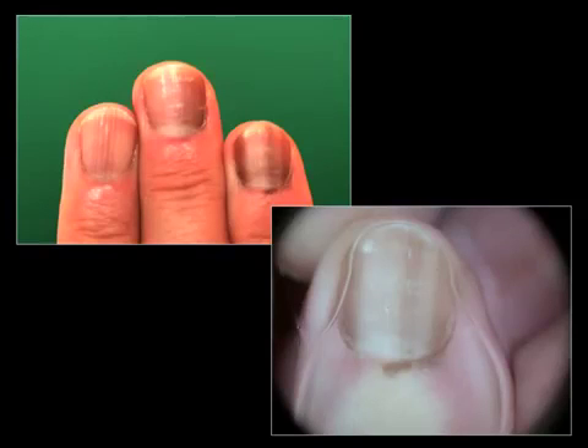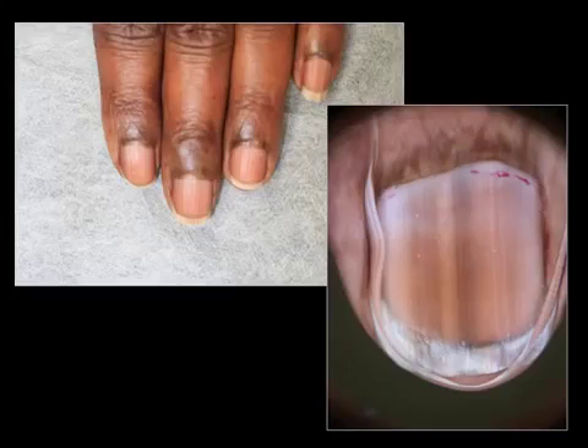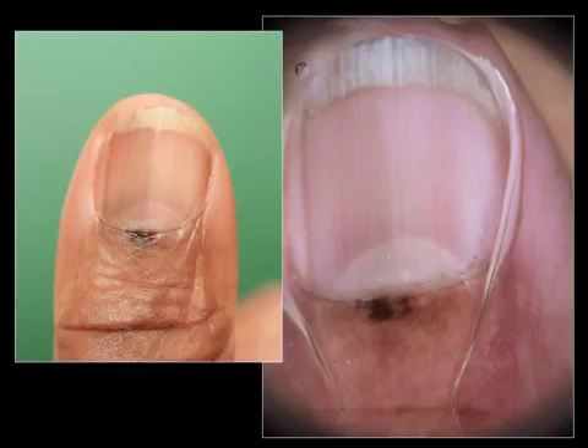This is ethnic-type pigmentation, and you can see that the peri-ungual skin is also pigmented. This is another case of ethnic-type pigmentation with pigmented peri-ungual skin. Again, this is a very atypical pigmentation of the surrounding skin associated with grayish pigmentation of the nail plate. This was ethnic-type pigmentation, but in this case we had to perform a biopsy to rule out the diagnosis of melanoma, since Hutchinson sign is a very good sign in favour of melanoma, especially when the pigmentation is irregular.